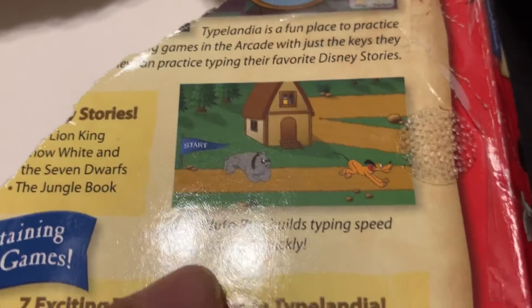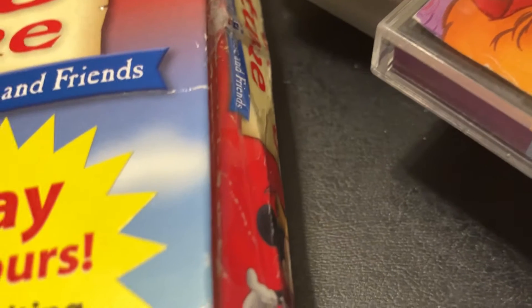Run Poodle Run — builds typing speed and accuracy quickly. This game sucks. Wait, is it the same picture of Mickey across the entire box? I'm lazy. Anyway, that's the end!